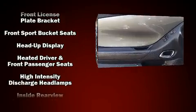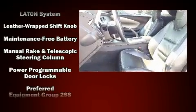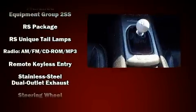Chevrolet ensures the safety and security of its passengers with equipment such as dual front impact airbags with occupant sensing airbag, ignition disabling, and four-wheel disc brakes with ABS.